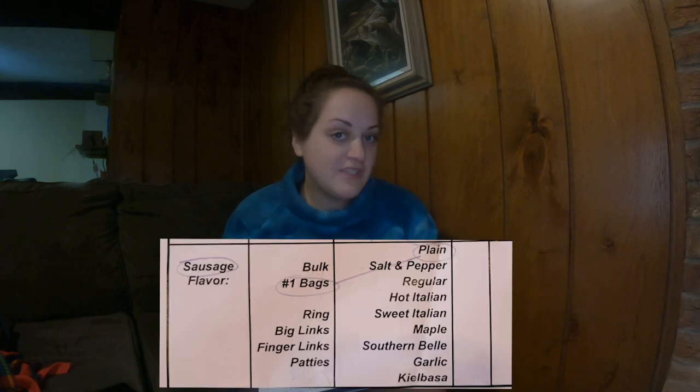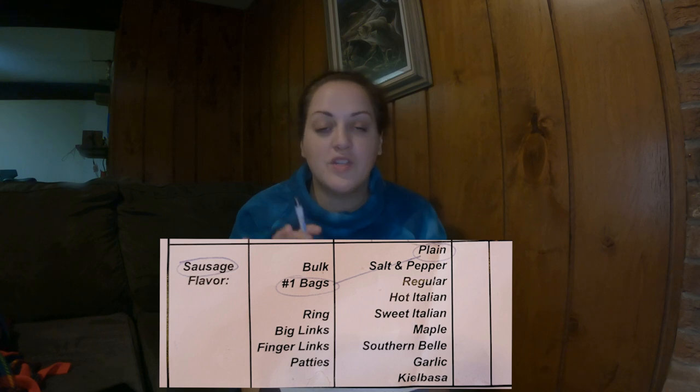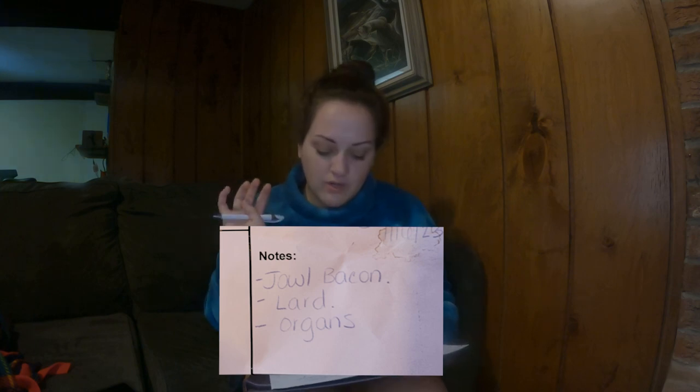For sausage, she said we would get upwards of 15 pounds, maybe more based on the size of the hog, and you could only pick one flavor. I went with plain so we could use it in savory dishes or for breakfast sausage, in one-pound bags. I also asked about the jowls, so we will be getting jowl bacon. The farmer we're ordering from is handling all of the extras — the ears, the trotters, the organs, and the lard. I had asked the farmer if she could pair me with someone getting the other half who maybe didn't want all of that, so we could get a good split on those products.